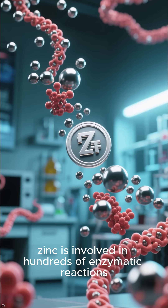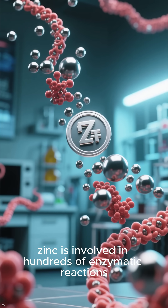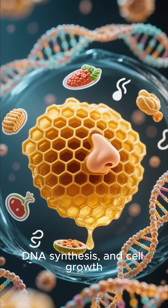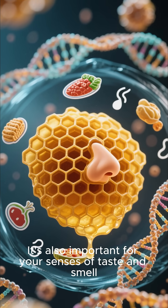Beyond that, zinc is involved in hundreds of enzymatic reactions, making it essential for metabolism, DNA synthesis, and cell growth. It's also important for your senses of taste and smell.